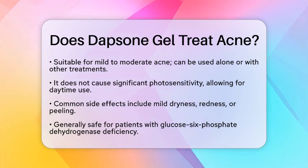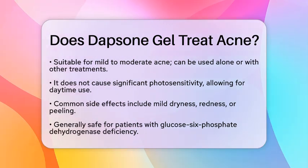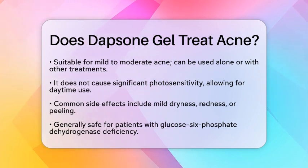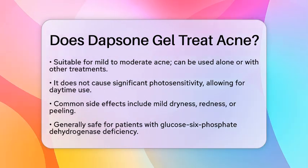In terms of safety, common side effects include mild dryness, redness, or peeling of the skin. While there are severe reactions associated with oral Dapsone, the topical form is generally considered safe. Patients with glucose-6-phosphate dehydrogenase deficiency can usually use the gel, but it is always best to consult a dermatologist first.